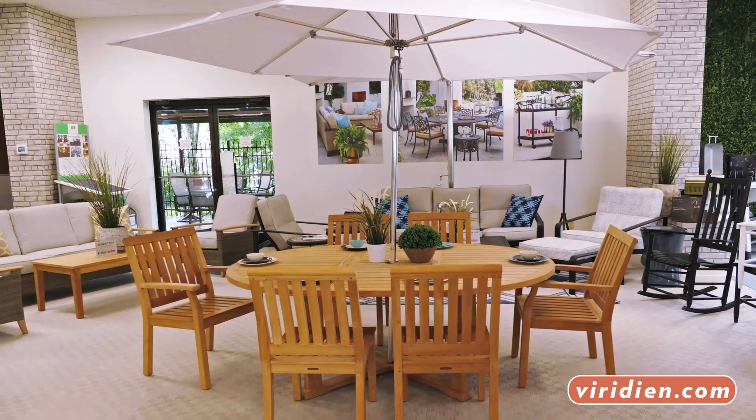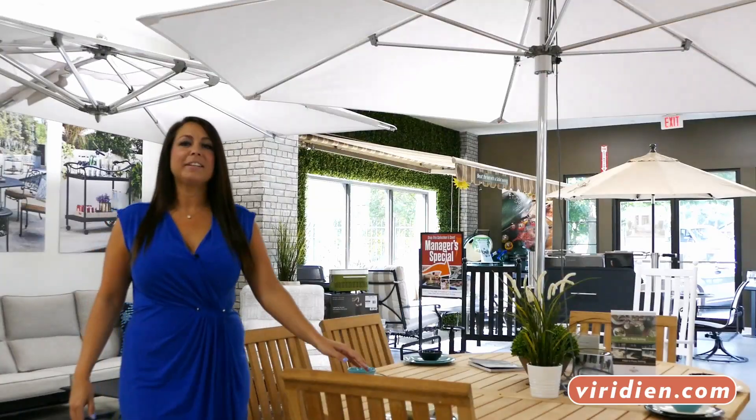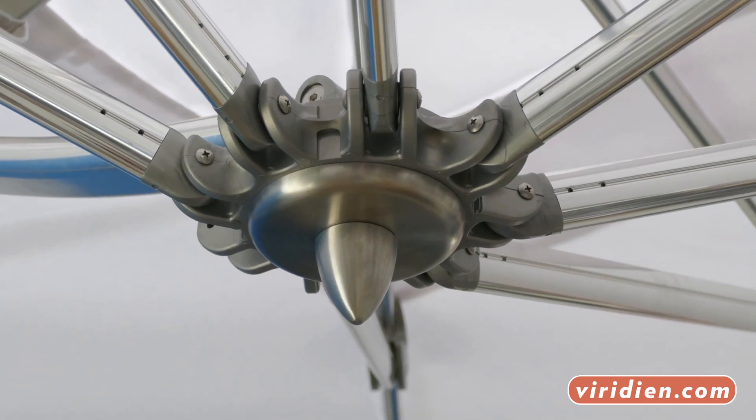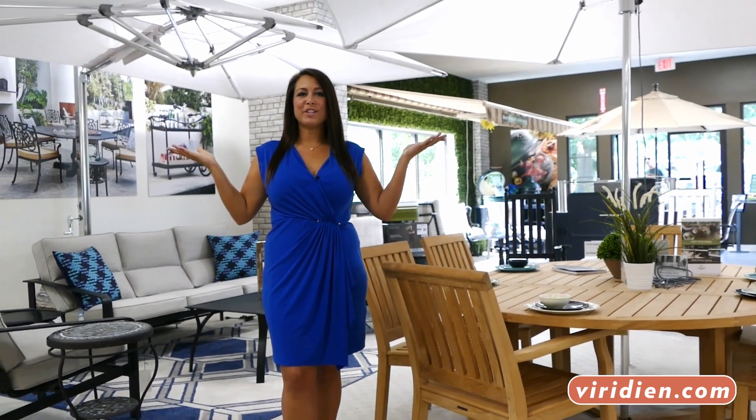When it comes to shade, we only carry the best, like Tucci. These umbrellas and cantilevers stand up to high wind conditions, are UV resistant, and every part is replaceable. So no worries, we've got you covered.